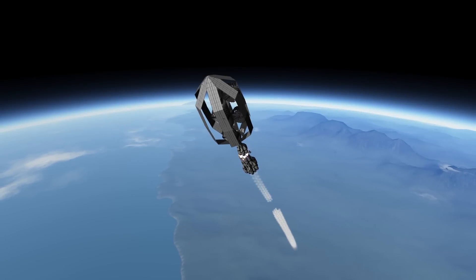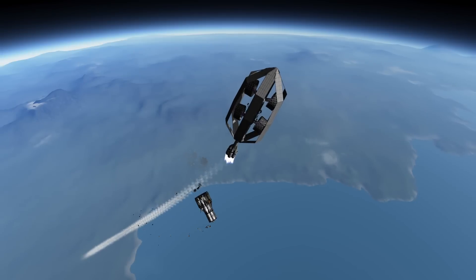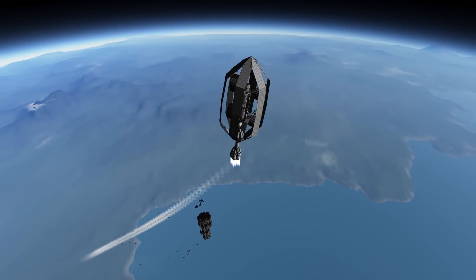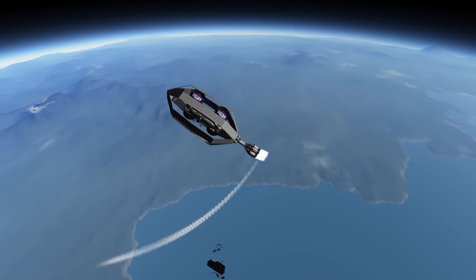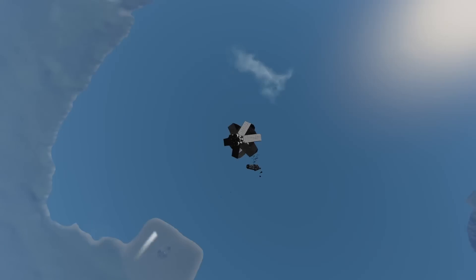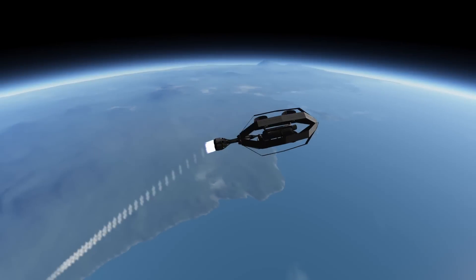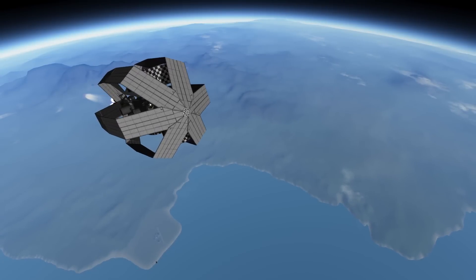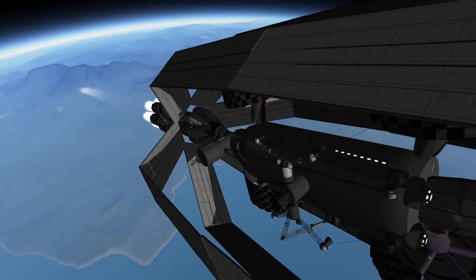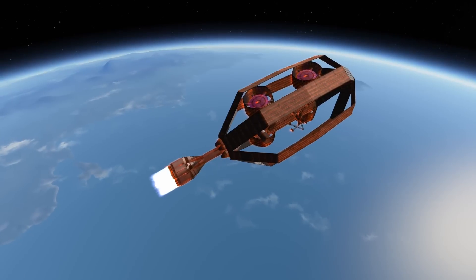Alright, this is now my final attempt and it actually worked. I had this pointed straight to prograde and still it started flipping around, but I was determined not to let it go this time. I made sort of the honor round and activated the engines when it was pointed in the correct direction — and lo and behold, it actually worked. Look at that half-finished fairing.